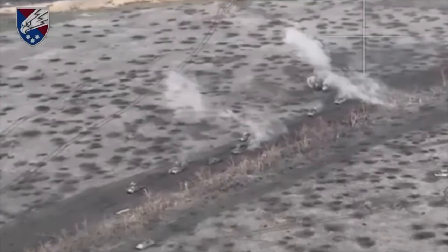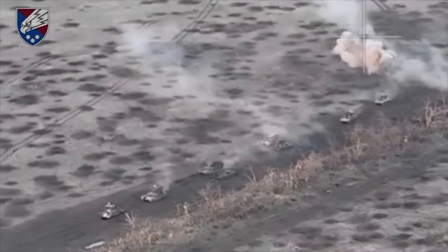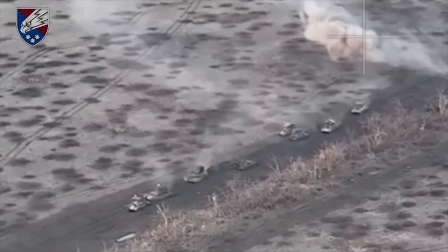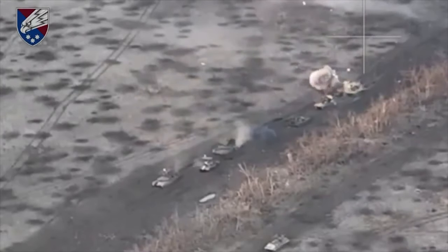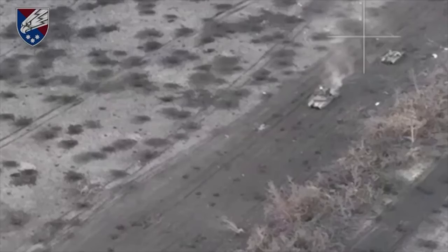We now have a video from the area, so let's have a peek. This short video clip shows one of the Russian columns as it gets into a bit of a pickle, and it looks a bit chaotic. The video highlights 7 vehicles getting destroyed in total. However, they miss at least one out.